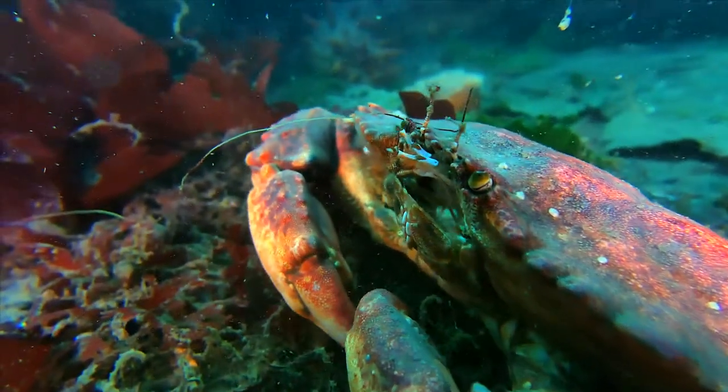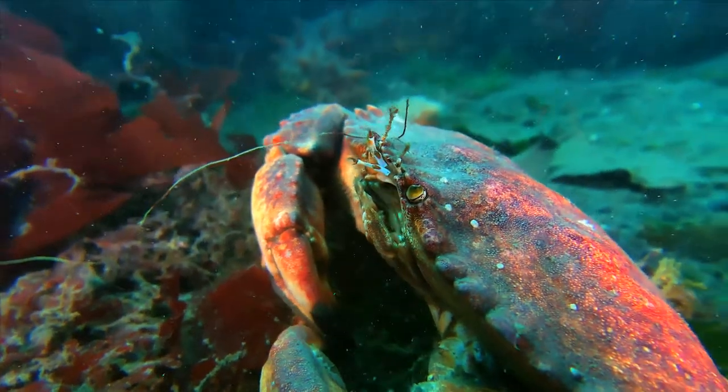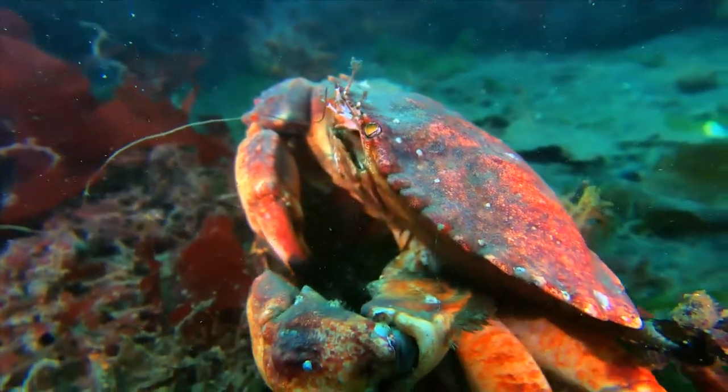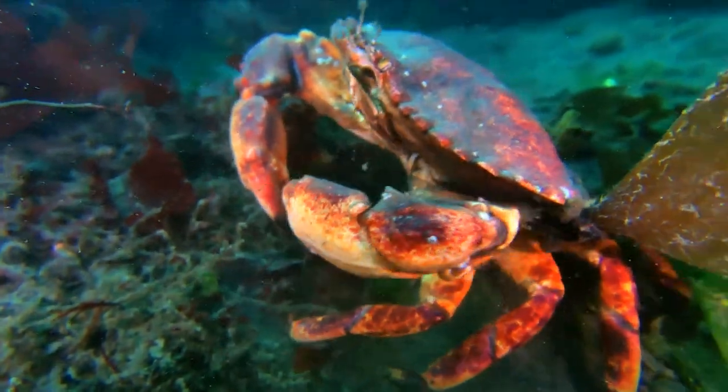All crabs have two pairs of short antennae that you can see waving there in the front. One of the functions of antennae is to help the crab locate smelly food.